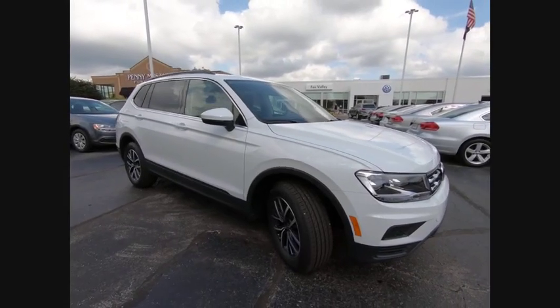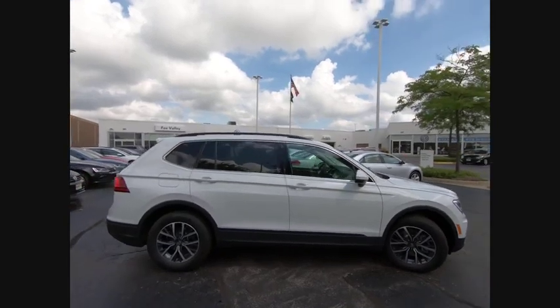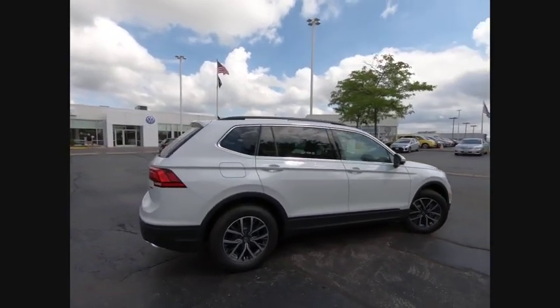Stop by and take a look at the 2019 Tiguan. With Volkswagen Tiguan, it's good to be turbo. Turbo with class.